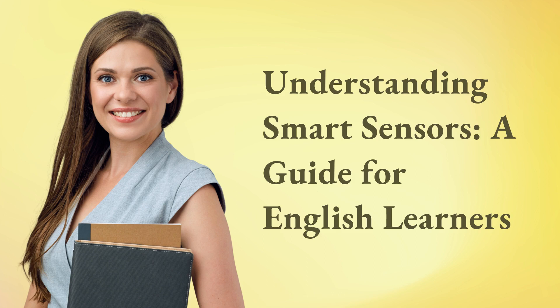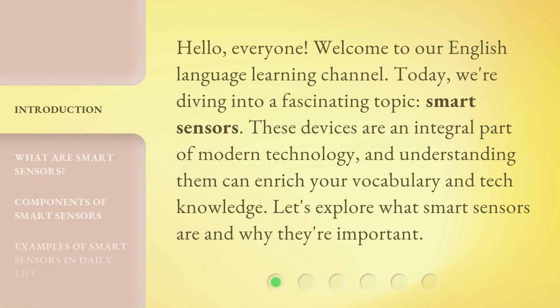Understanding Smart Sensors: a guide for English learners. Hello, everyone. Welcome to our English language learning channel. Today, we're diving into a fascinating topic: Smart Sensors. These devices are an integral part of modern technology, and understanding them can enrich your vocabulary and tech knowledge. Let's explore what Smart Sensors are and why they're important.